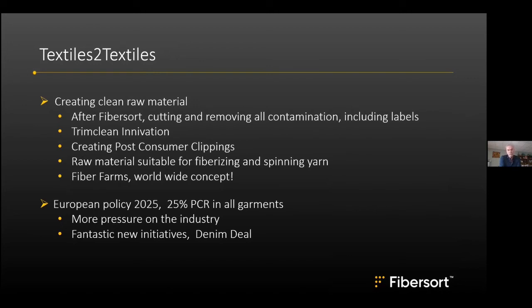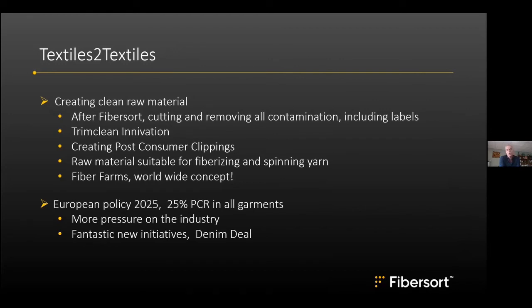They have already heard of achieving acceptable jeans with 50% post-consumer content. They call the whole process — including the software — the Fiber Farm. This concept is scalable, with the goal of setting it up worldwide: wherever there is a large population, collect textiles, sort them, TrimClean them, make post-consumer clippings, and create new yarns.